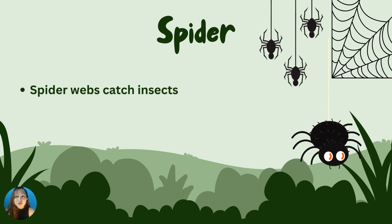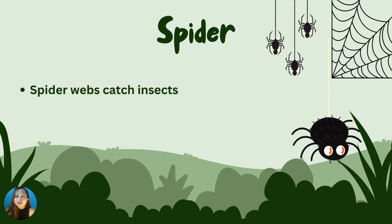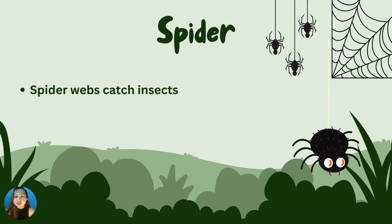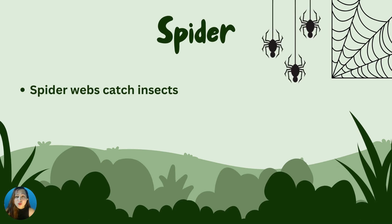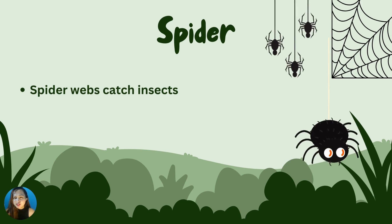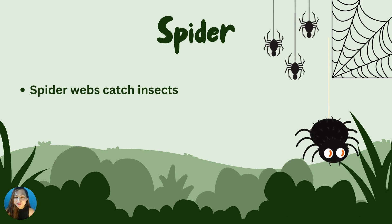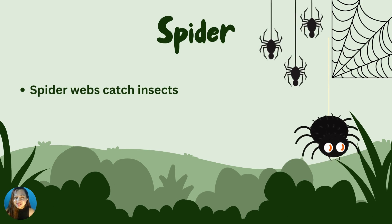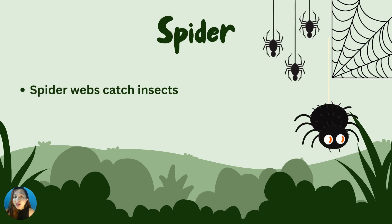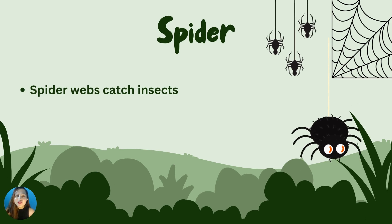Many spiders spin webs to catch insects flying in the air. Some spiders spin webs and just stay in their place. When an insect gets caught in the spider's web, the spider bites it with its fangs. What does the spider use to get food? Correct! They have webs and also fangs. Good job!